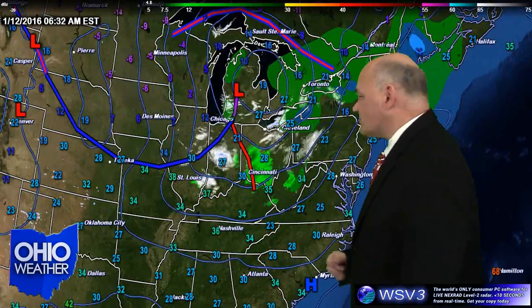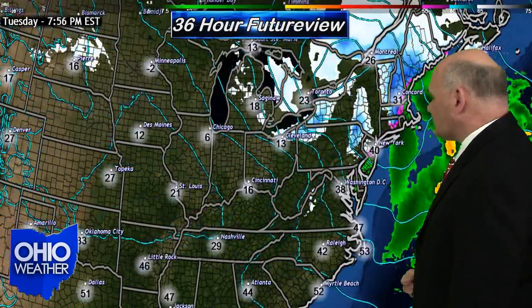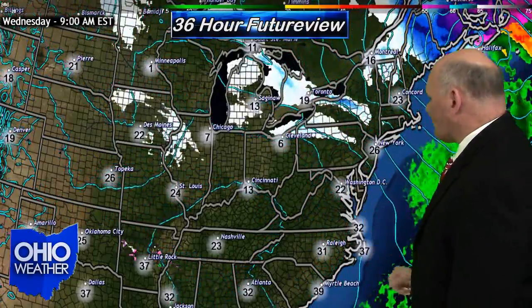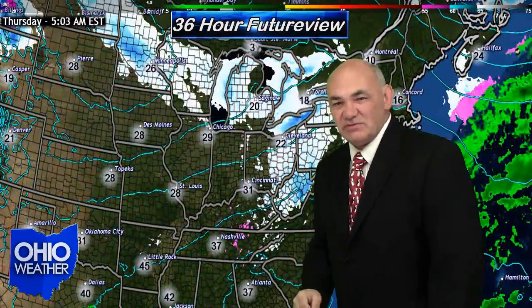Could be rain, could be snow — just depends on what our temperature is, of course. Take a look at your future view map, 36 hours from 7 p.m. Tuesday to 7 a.m. Thursday. You can see that area moving to the southeast across the Ohio Valley. Right now it's forecast to be a snow event, so we'll have to wait and see what happens.